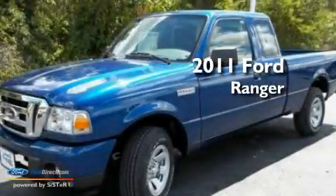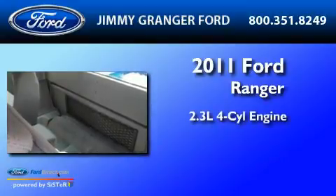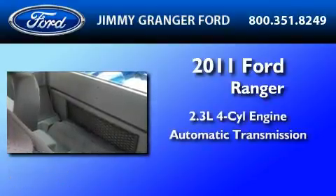This is a brand new 2011 Ford Ranger. It features a 2.3-liter four-cylinder engine and an automatic transmission.